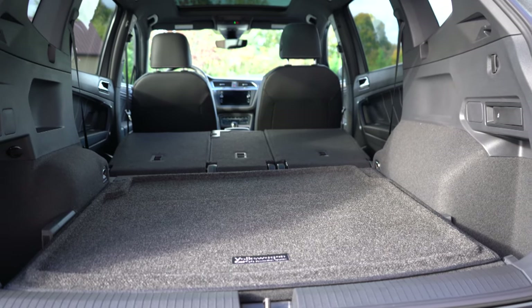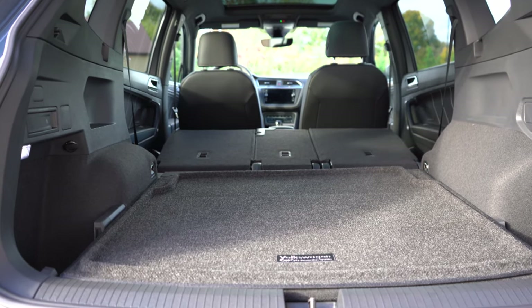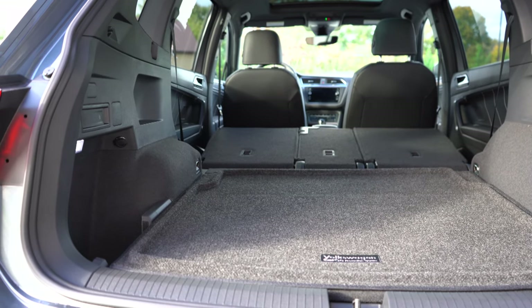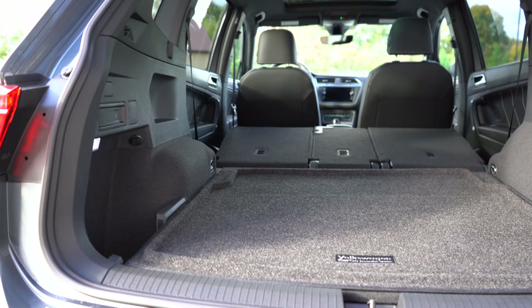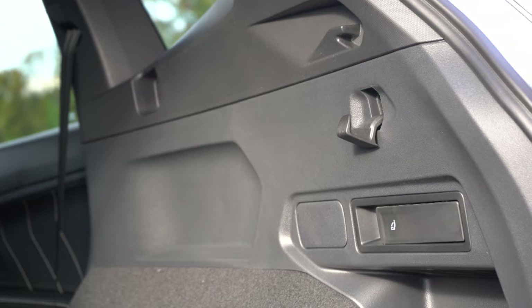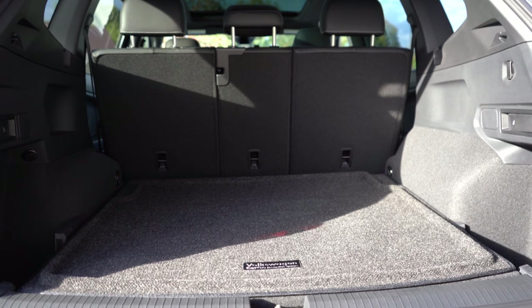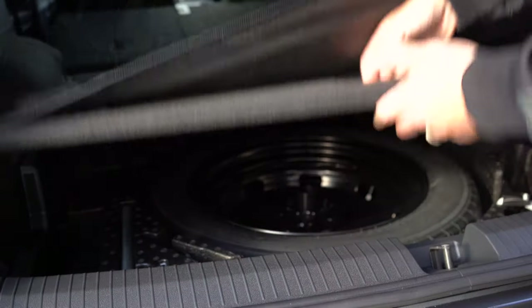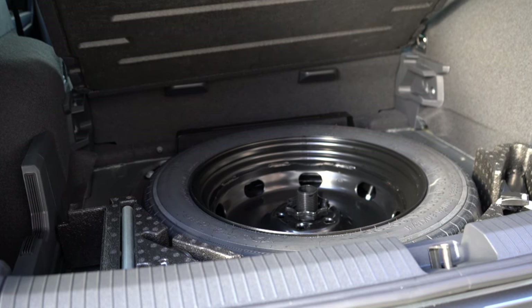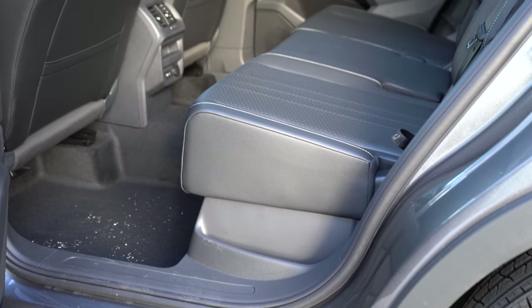The two-row configuration offers a little more cargo space since there's no third row. Within the cargo area you'll find LED cargo lighting — you don't always see that — a cargo cover, grocery bag hooks, indented storage on both sides, and underneath the cargo floor there's a spare tire with a bit of additional storage.